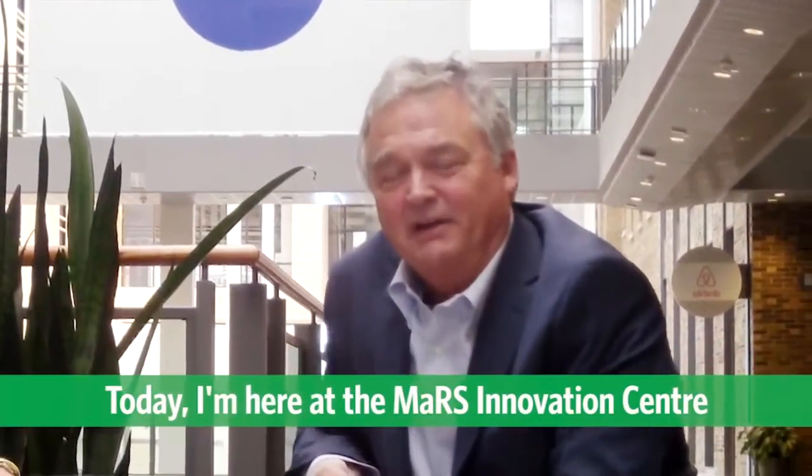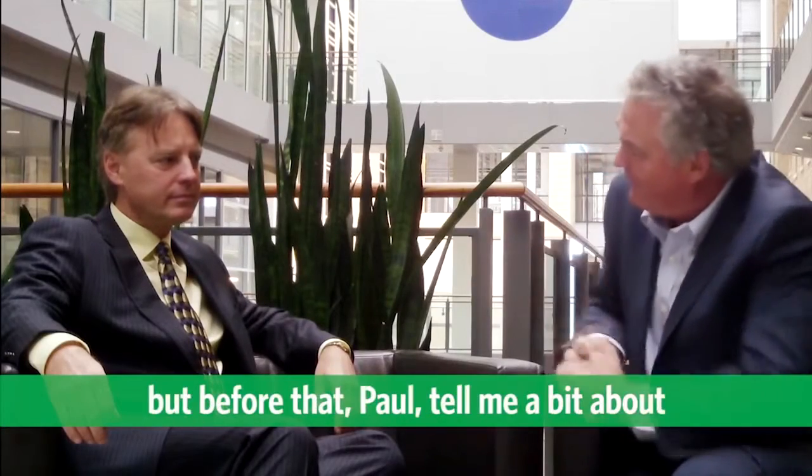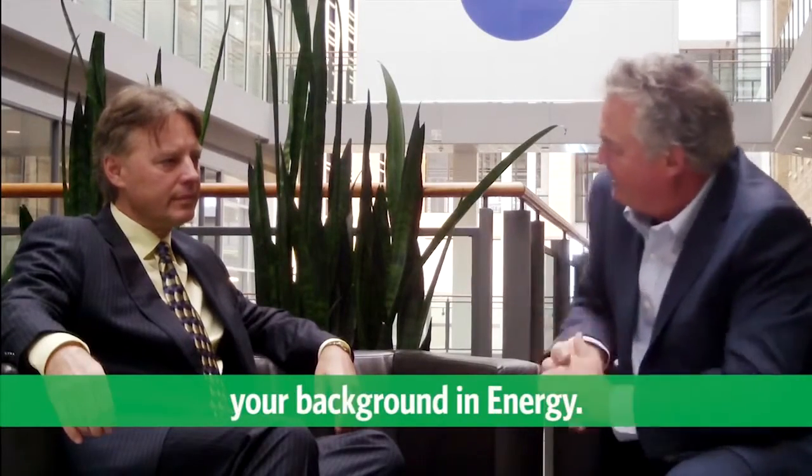Today I'm here at the Morris Innovation Center with Paul Murtis, and he's going to tell us about a really interesting company. But before that, Paul, tell me a bit about your background in energy.